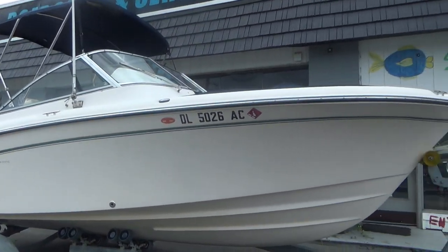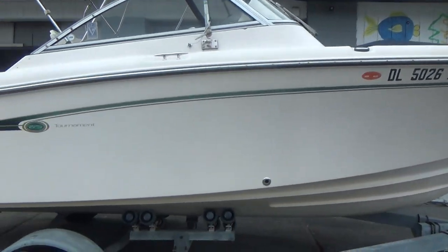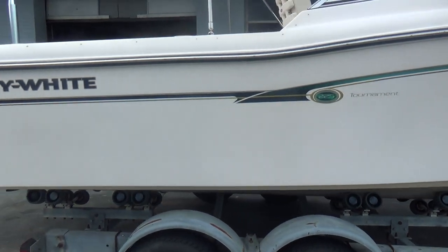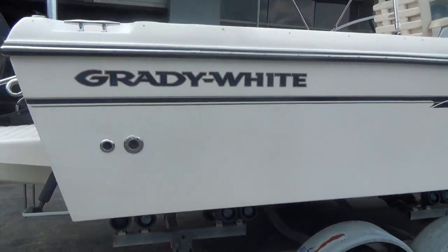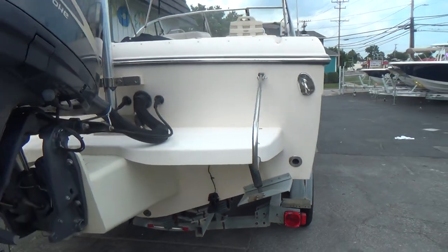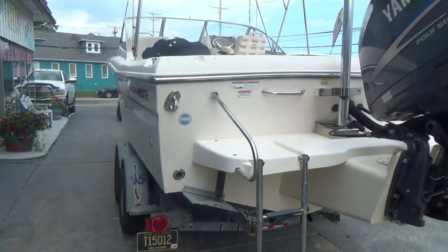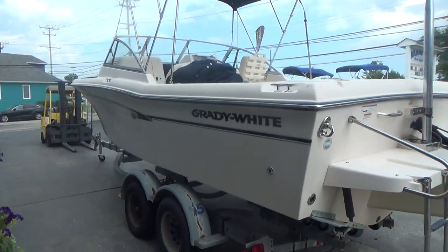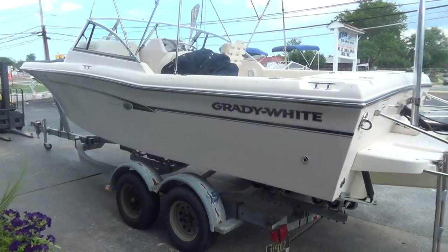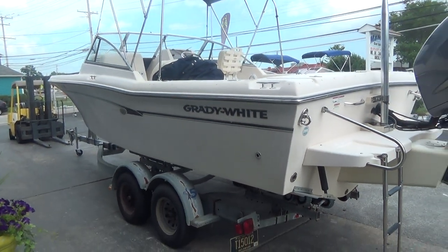It's a decent trailer. There are no chips or dings on the boat — it's got a good shine. All your through-hulls are stainless steel. These boats are very hard to find, especially without bottom paint.